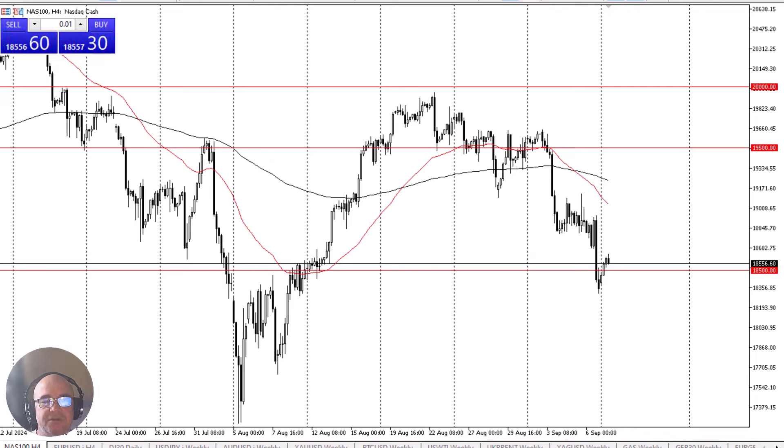The 18,500 level is an area that I think a lot of people will pay close attention to again, and it is a bit of a pivot between buyers and sellers. It's an area that previously had been massive resistance, but it also has offered support from time to time.